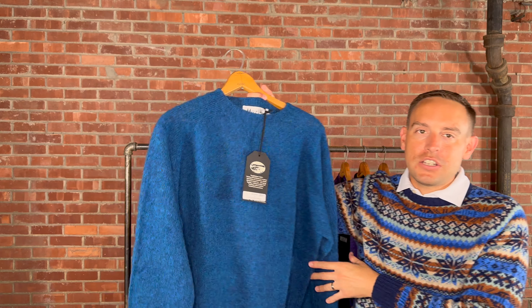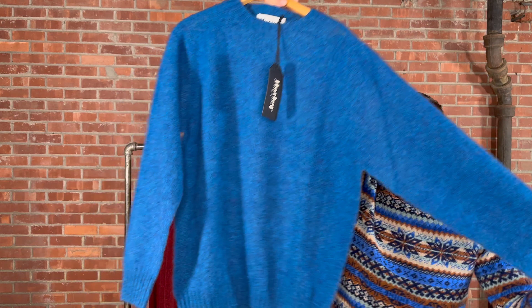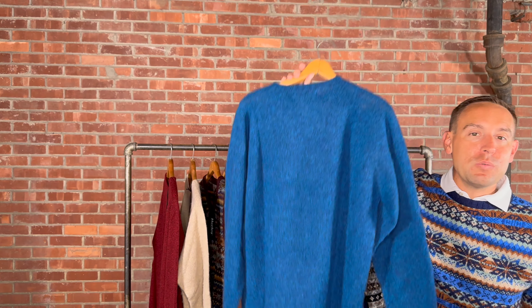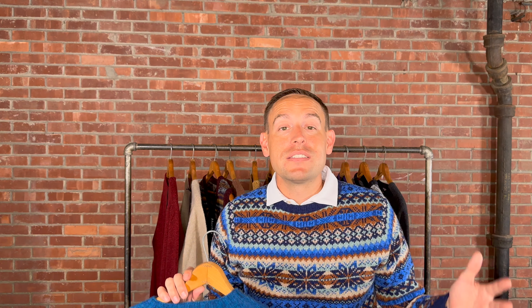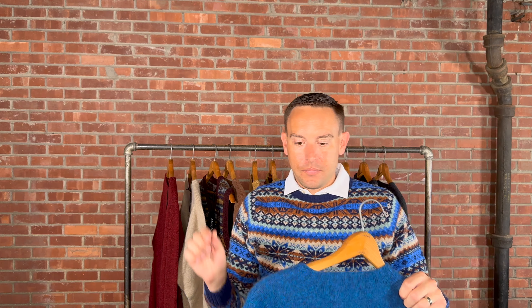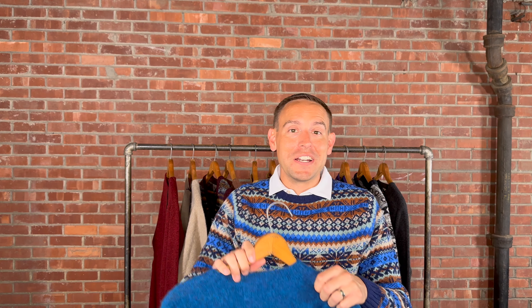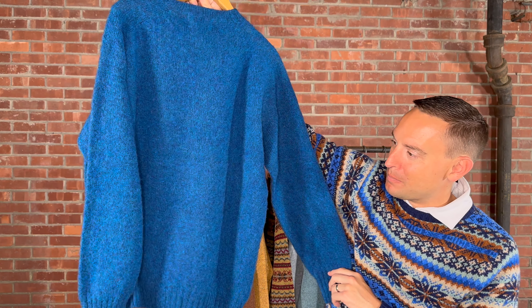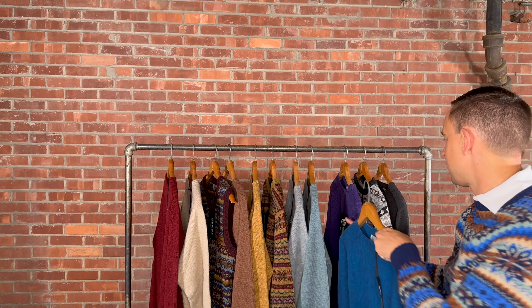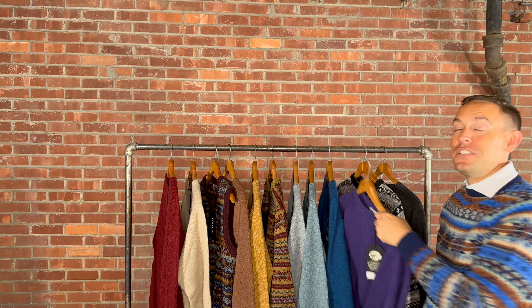Jumping into another lambswool here. This one also retails for $189 — it's Orbi green. Although it's called green, it definitely gives you hints of all the blues as well, with beautiful colors throughout. That lambswool is super soft to the hand, and we think you'll really enjoy it. It's a great price point at $189, made in Scotland — all the great things of Harley, just with lambswool.